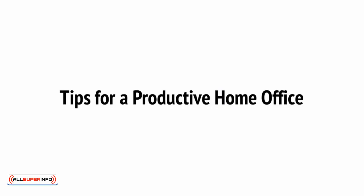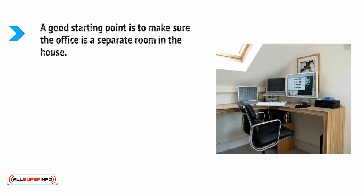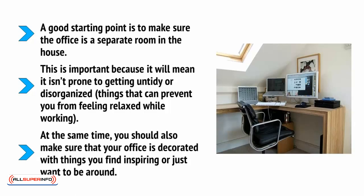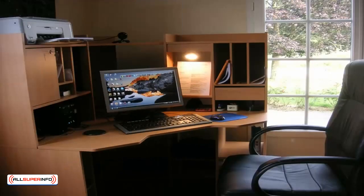With your computer in place, you can now start to design the rest of your office around it. A basic key thing to consider is that the space needs to be comfortable and somewhere that you enjoy working. A good starting point is to make sure the office is a separate room in the house. This is important because it will mean it isn't prone to getting untidy or disorganized — things that can prevent you from feeling relaxed while working. You should also make sure that your office is decorated with things you find inspiring or just want to be around. You're going to be working here every single day, so why not turn it into a place that you love to be — something that makes you feel inspired and productive.